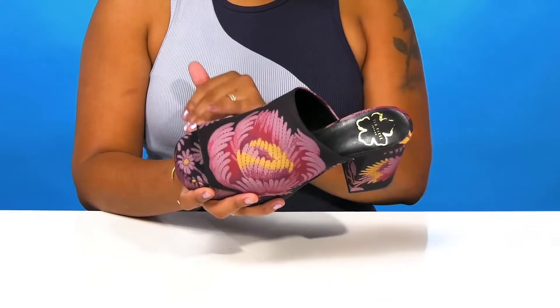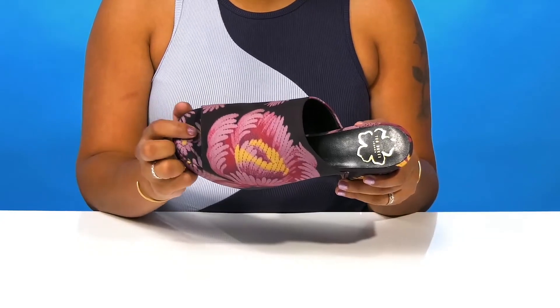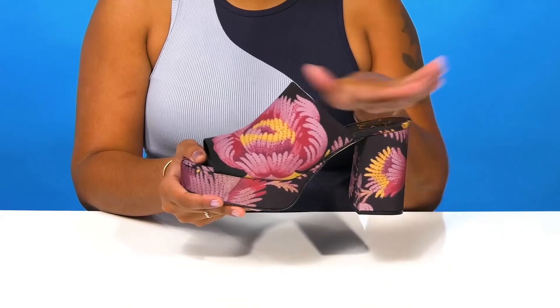You'll love that really thick center strap that gives you a lot of security and a modern look, while having this rounded peep toe that gives you a little bit of extra flair. That open back will make it super easy to slip into or out of this heel.